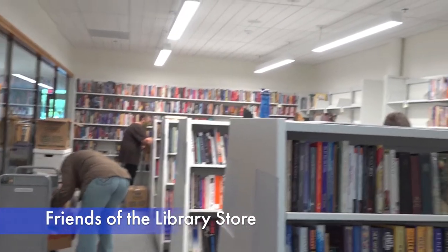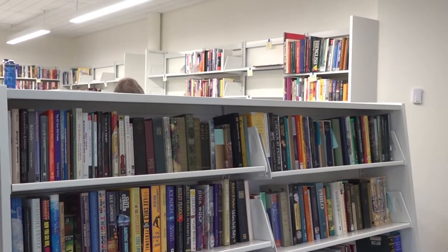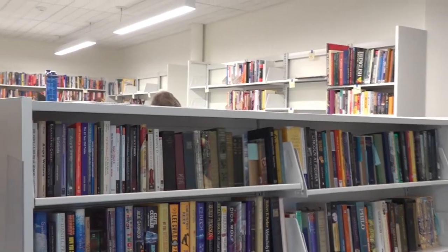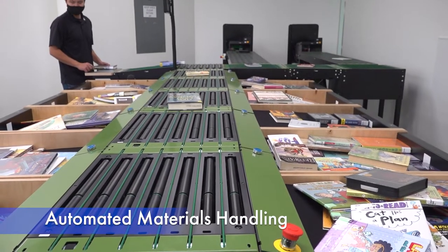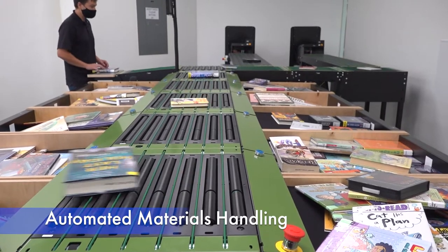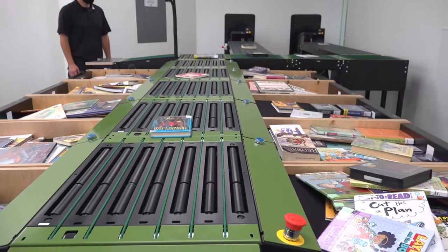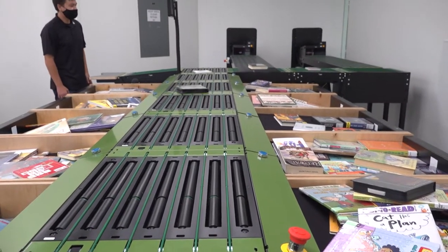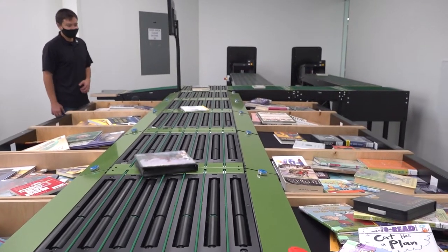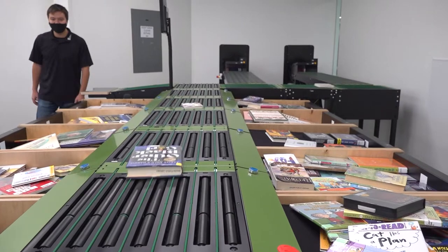Our friends group supports us by taking donations and by taking books that we can no longer use in the life cycle of the library and turning them into new books for us. Also near the entrance is the automated materials handling system where you can drop return books through a slot and they will be automatically sorted and removed from your account. The system means less staff time preparing books for shelves and more time to spend with patrons.